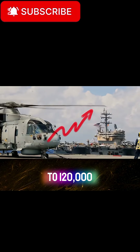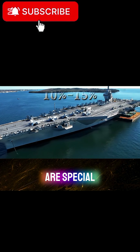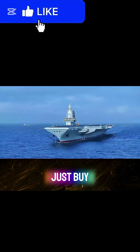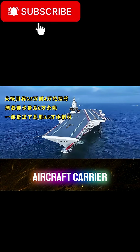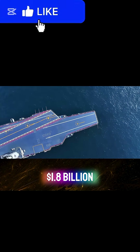The Ford has a displacement of about 112,000 to 120,000 tons. Most of the steel used is special steel, with a bending strength of more than 800 MPa. Just the steel materials alone account for 10% to 15% of the entire aircraft carrier's cost — for the Ford, that is $1.2 billion to $1.8 billion.